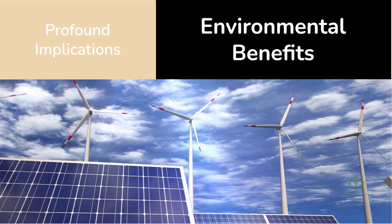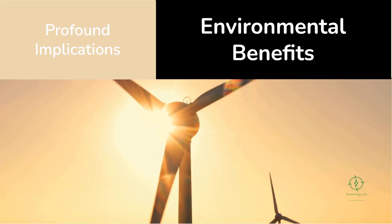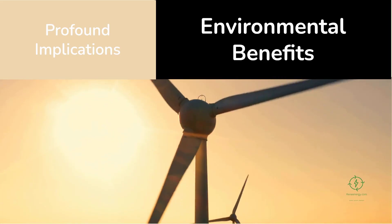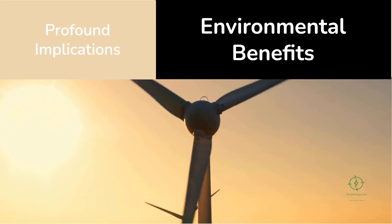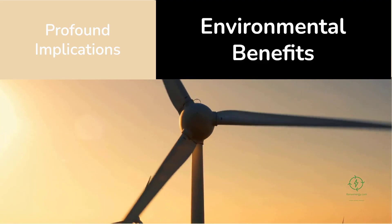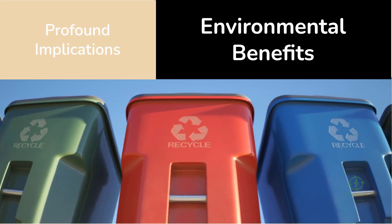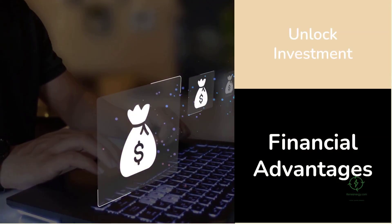The environmental implications are profound. By relying on heat rather than electricity, Thermo Loop significantly reduces grid load and carbon intensity. In regions where electricity still comes from fossil fuels, shifting part of the energy requirement to renewable or recovered heat can cut life cycle emissions by as much as 30 percent. Because the system uses abundant, non-toxic materials, it avoids the environmental impacts associated with mining and processing rare metals — a circular model that uses what was once waste energy to produce clean fuel without introducing new environmental risks.